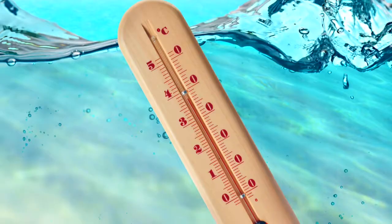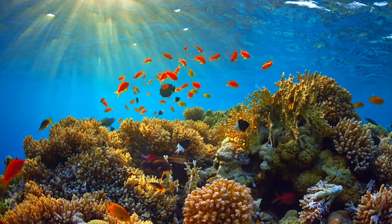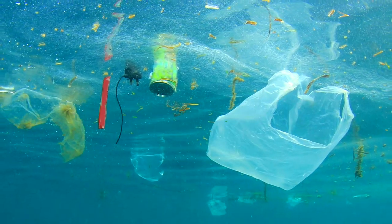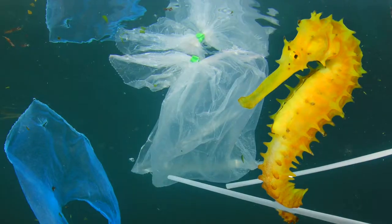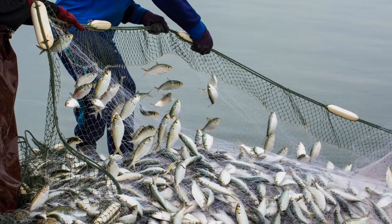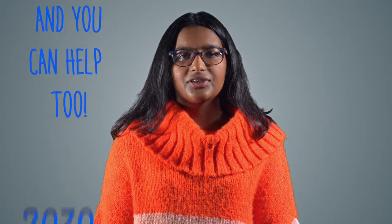We face many challenges. Rising sea temperatures resulting from global warming are killing off coral reefs. Masses of plastics and other forms of pollution are littering our seas and poisoning life below water. And aggressive fishing is threatening the survival of endangered species. There are good people making it their mission to help the UN achieve its 14th Sustainable Development Goal by the year 2030, and you can help too.